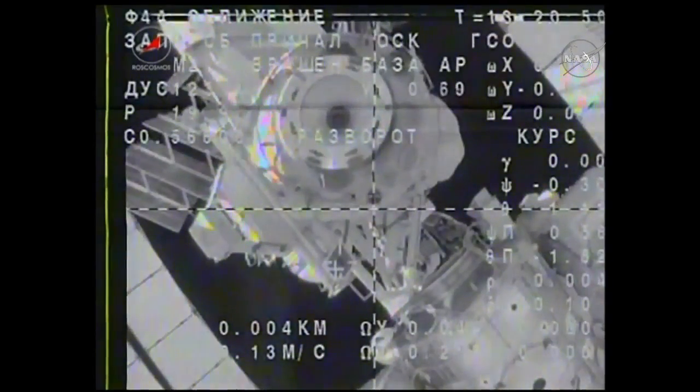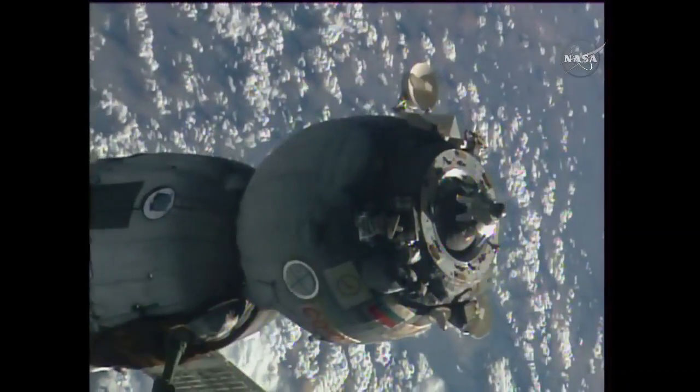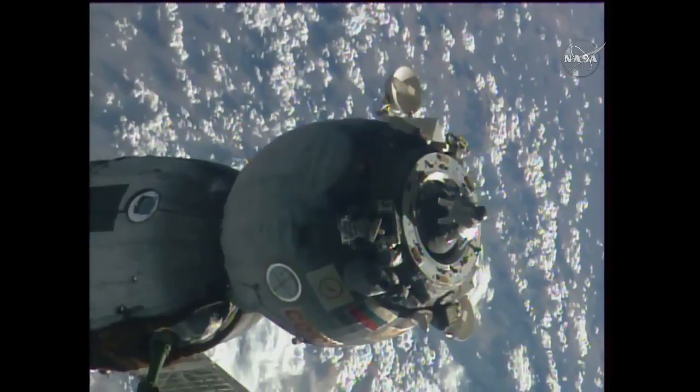Wurtz, Shkaplerov, and Cristoforetti bidding goodbye to their home for the past 199 days.